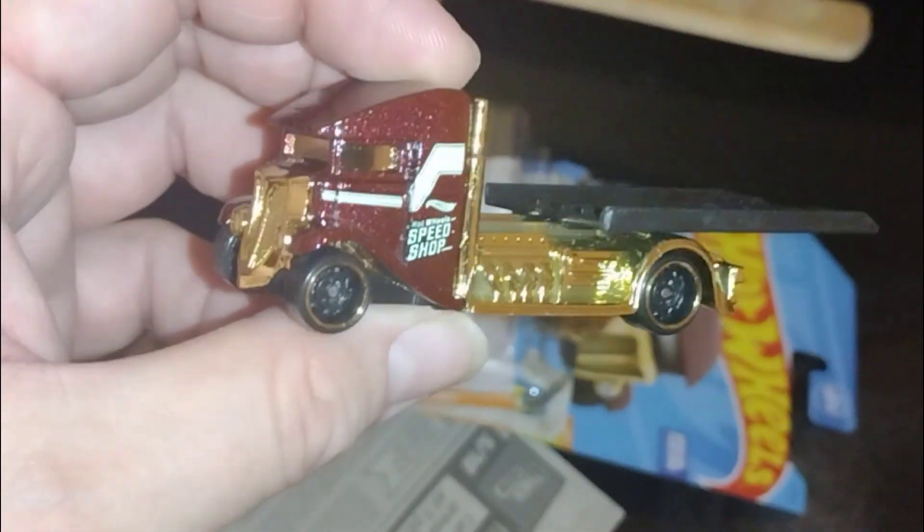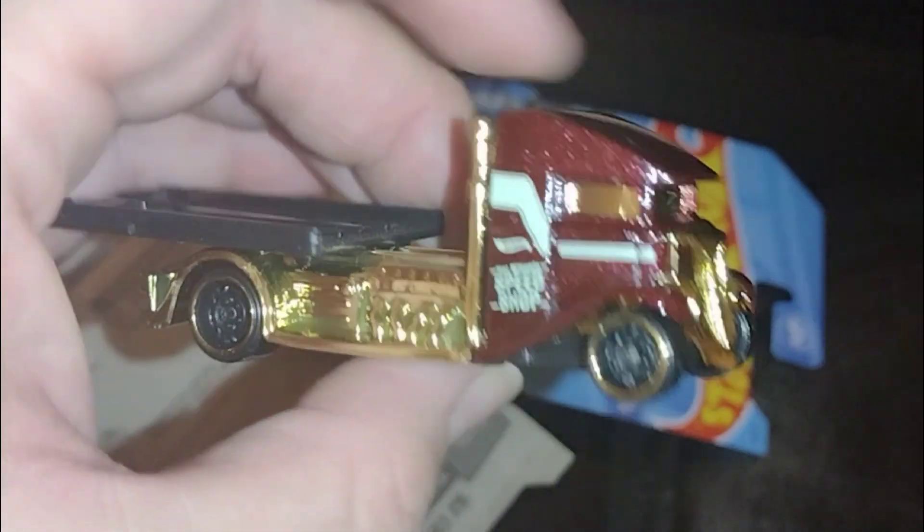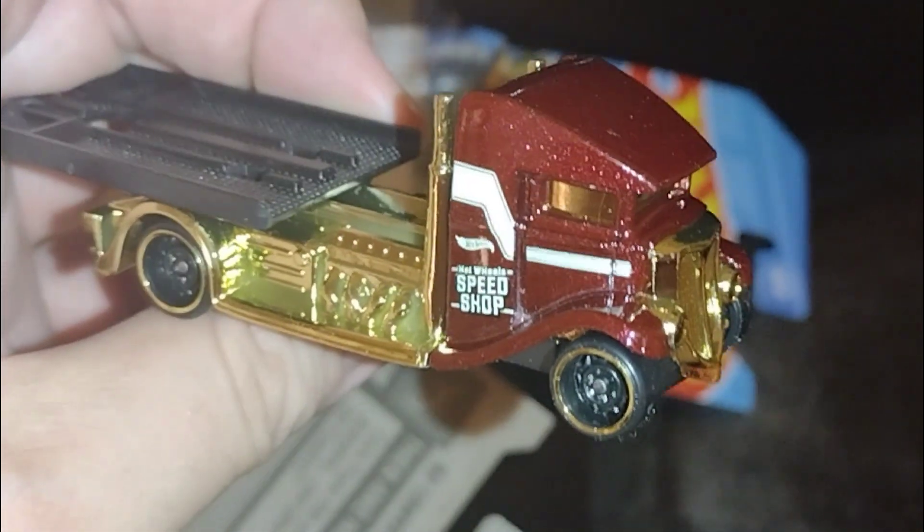This is a very nice, very cool piece. Thank you pops for picking this up. See you guys in the next one, thank you for tuning in, good luck on the hunt, bye!